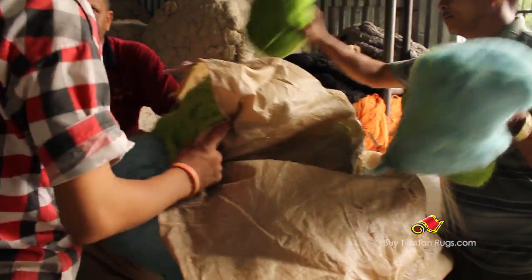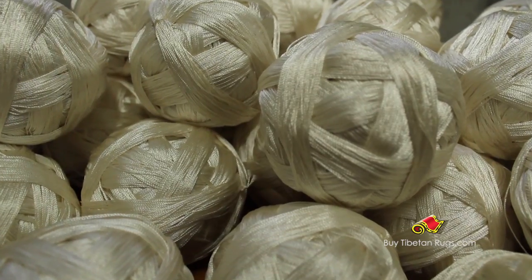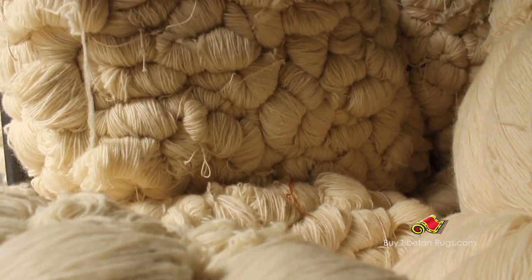There are other types of wool as well, such as New Zealand wool, Chinese silk, banana silk, etc. We use them according to our client's demand.